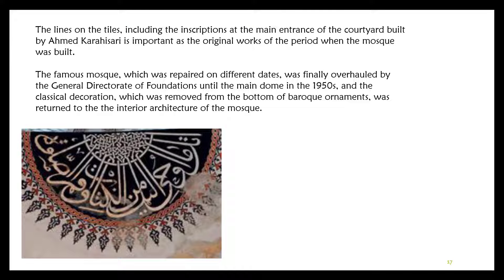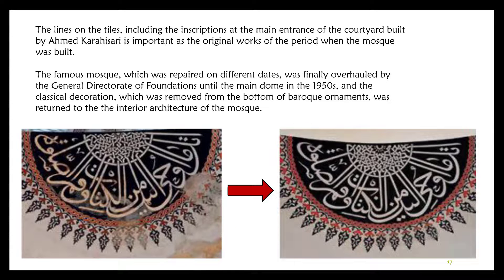The calligraphic inscriptions on the tiles at the main entrance of the courtyard, created by Ahmet Karahisari, are important as original works from the period when the mosque was built. The famous mosque, which was repaired on different dates, was finally overhauled in the 1950s, when the general decoration from the bottom to the main dome was restored and barrack-era ornaments were removed, returning the interior to its classical architectural appearance.